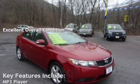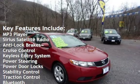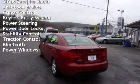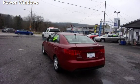Key features include MP3 player, Sirius satellite radio, anti-lock brakes, cruise control, keyless entry, power steering, power door locks, stability control, traction control, Bluetooth, and power windows.